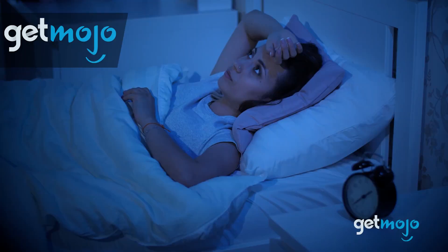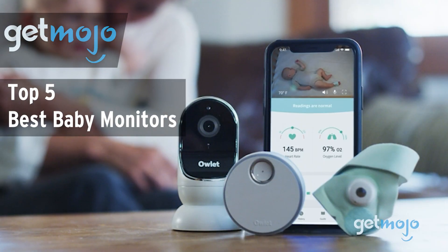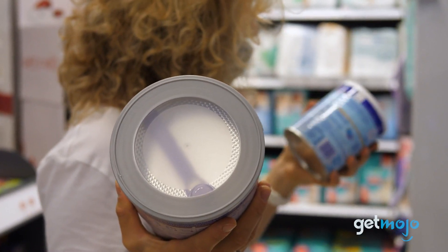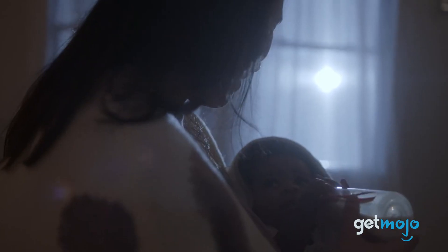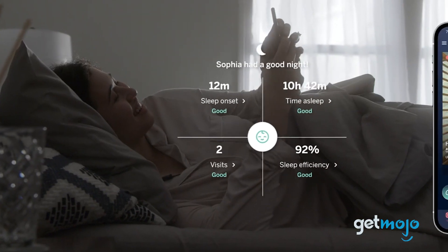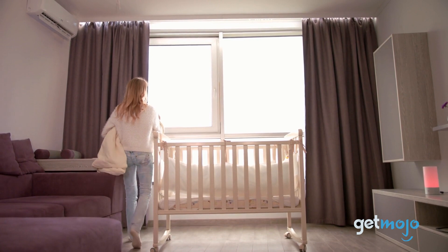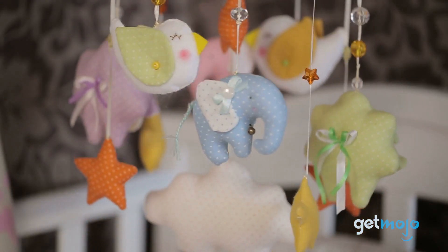Welcome to GetMojo, where we do the research so you don't have to. In this video we're offering our picks for the 5 best baby monitors on the market. When buying baby essentials, a lot of the must-haves are pretty straightforward to shop for. Baby monitors though? The options are surprisingly difficult to navigate — we're talking monitors with audio, ones with wide-angle cameras, ones that measure your baby's vital signs. So if you're in the market for a baby monitor, which market-leading favorites should you be looking at? We've sifted through numerous websites and consumer reviews to present our 5 recommended products.